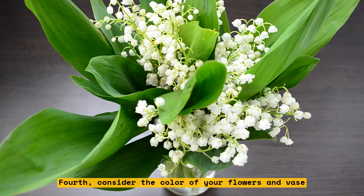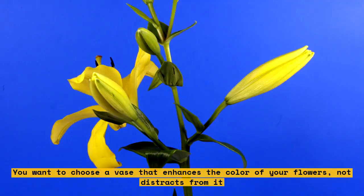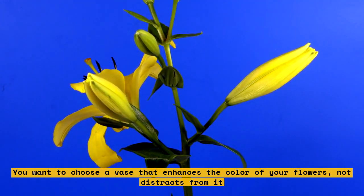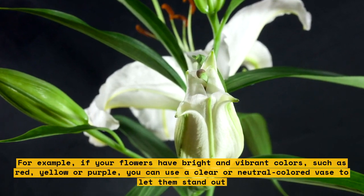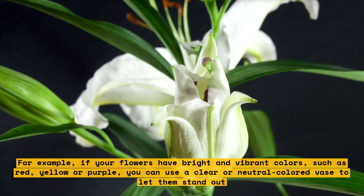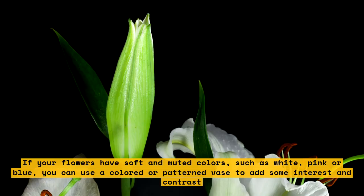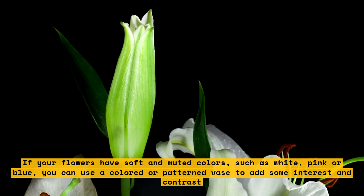Fourth, consider the color of your flowers and vase. You want to choose a vase that enhances the color of your flowers, not distracts from it. For example, if your flowers have bright and vibrant colors, such as red, yellow, or purple, you can use a clear or neutral colored vase to let them stand out. If your flowers have soft and muted colors, such as white, pink, or blue, you can use a colored or patterned vase to add some interest and contrast.